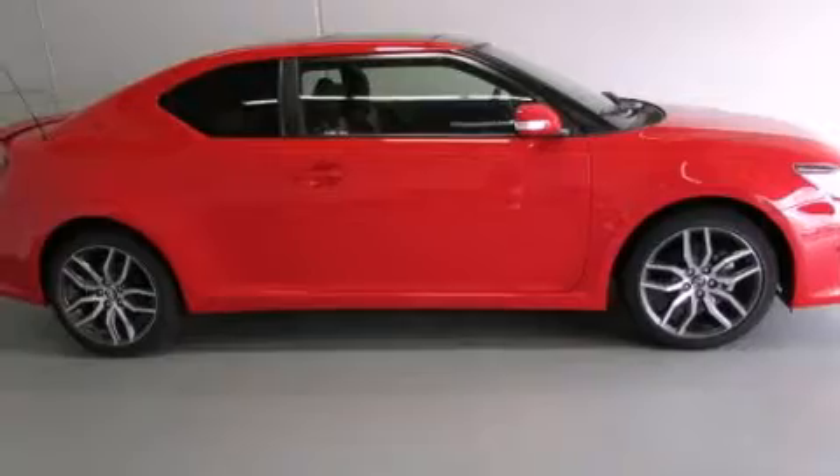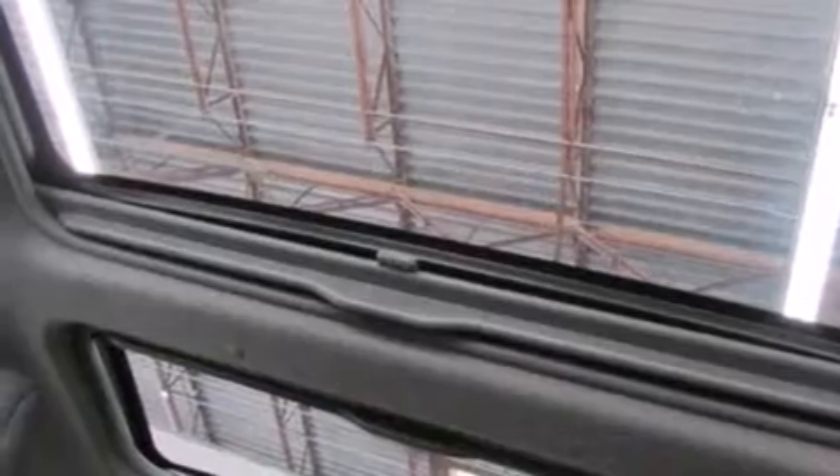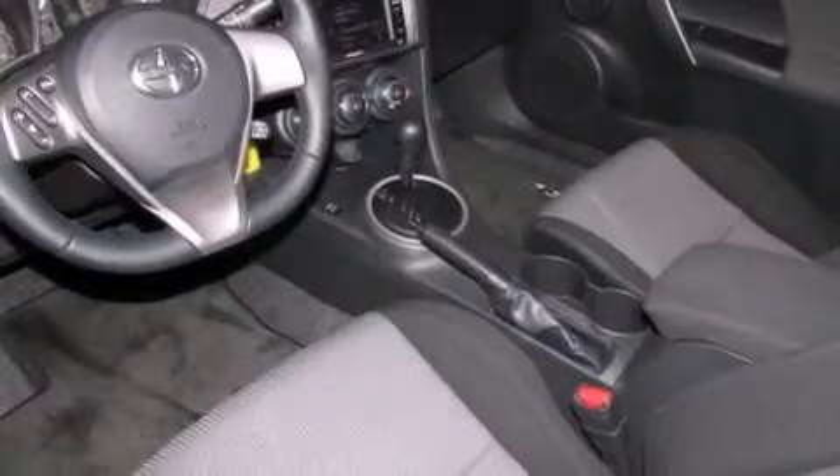All of the following features are included: air conditioning, cruise control, full power accessories, a CD player, side curtain airbags, an engine immobilizer theft deterrent system, traction control, a keyless entry system, and a sunroof that enables you to fill the cabin with fresh air at the push of a button.